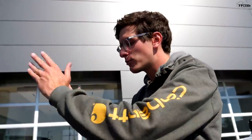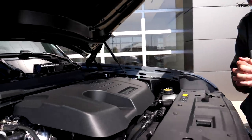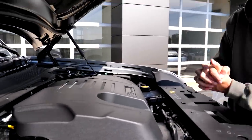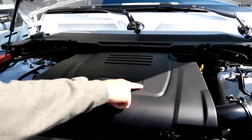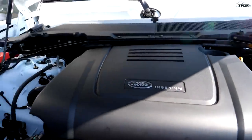Pretty much every Defender you'll find at a dealership has a three-liter straight-six making 395 horsepower — supercharged and mild hybrid. Our affordable Defender opted for the base engine, which is apparently pretty rare: a two-liter four-cylinder turbo, the Ingenium engine used across many Land Rover and Jaguar products. It makes 296 horsepower — a hundred less — but it's several thousand dollars cheaper.